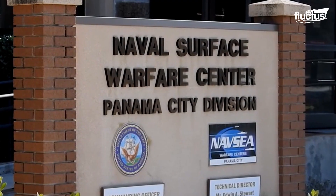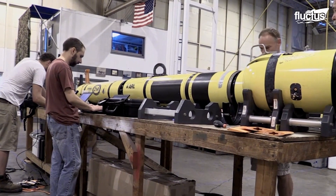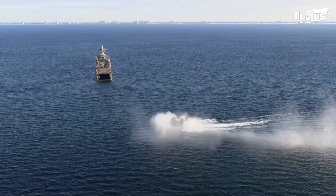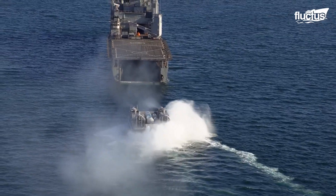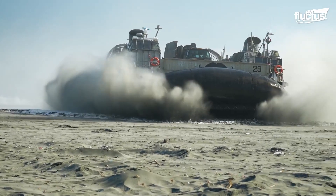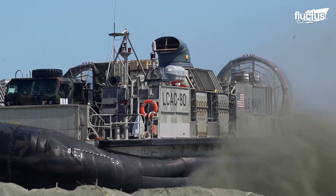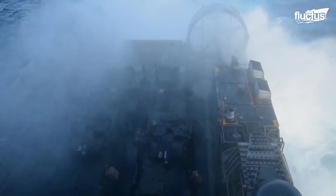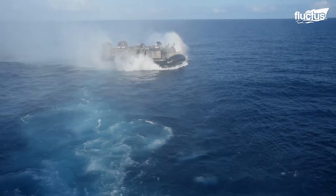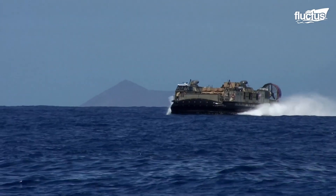Another division of the NSWC is the Panama City Division, which specializes in conducting research, development, test and evaluation, and in-service support in mine warfare, Naval Special Warfare, Diving and Life Support, and Amphibious and Expeditionary Maneuver Warfare Systems. The center has recently accepted delivery of the new Landing Craft Air Cushion 107 after completing acceptance trials with the Navy's Board of Inspection and Survey. The new generation has proven it is ready and capable of handling ship-to-shore operations efficiently. With a hull design closely resembling its predecessor, this modern landing craft is fully compatible with current well-decked amphibious ships, ensuring rapid integration within the fleet.